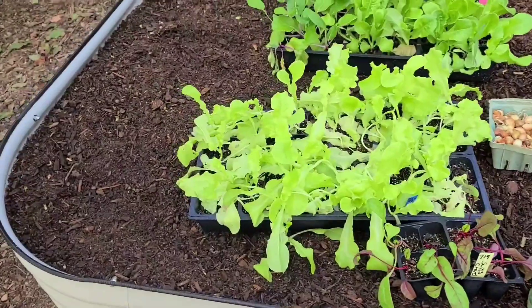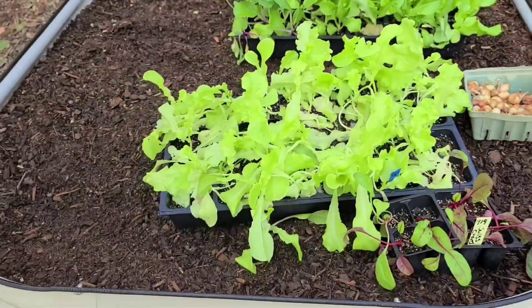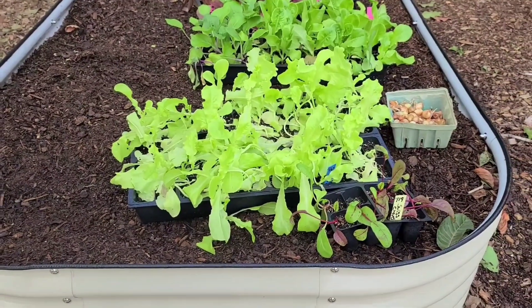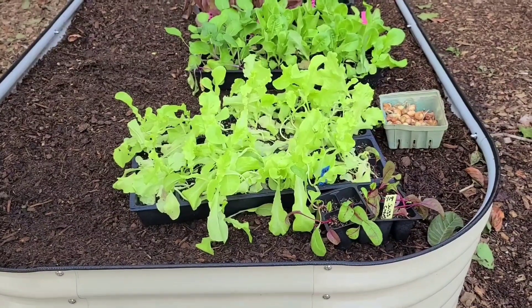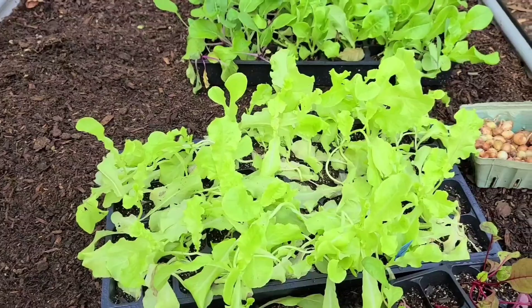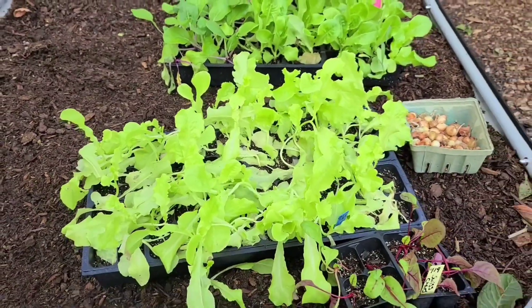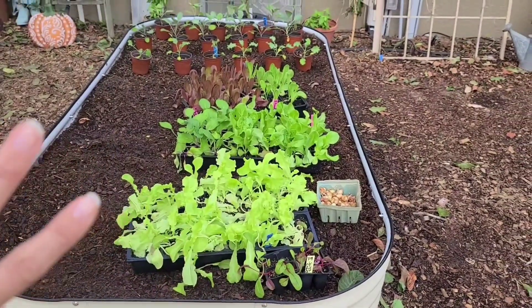Over here we have a black seed Simpson. We did have some torrential rain not too long ago which kind of pounded this area. I've never planted this particular seed before and it does look like I've left them in the containers just a tad bit long, but that's okay — we're going to go ahead and plant them anyway and we will harvest all this lettuce and eat fresh salads daily.